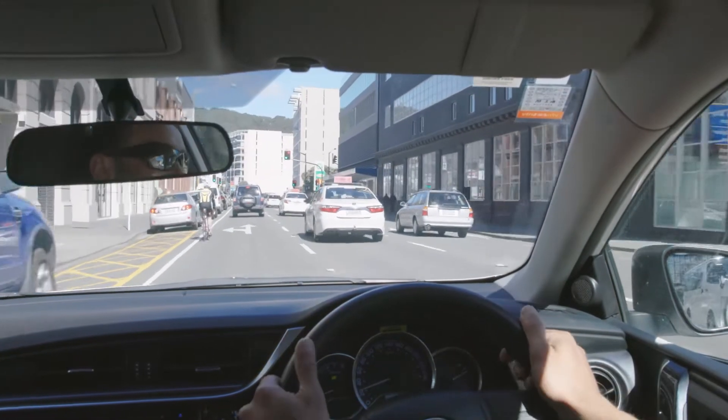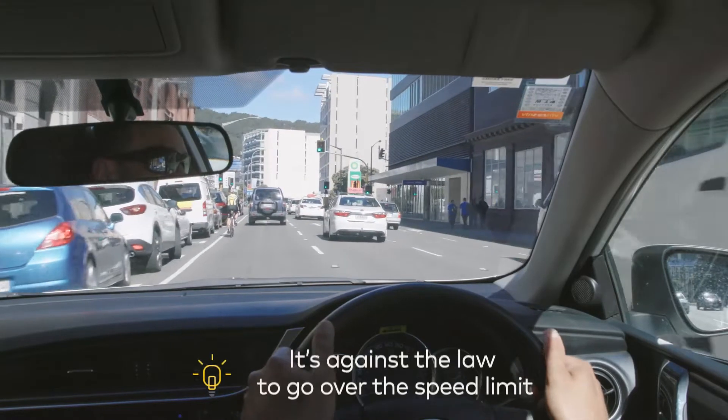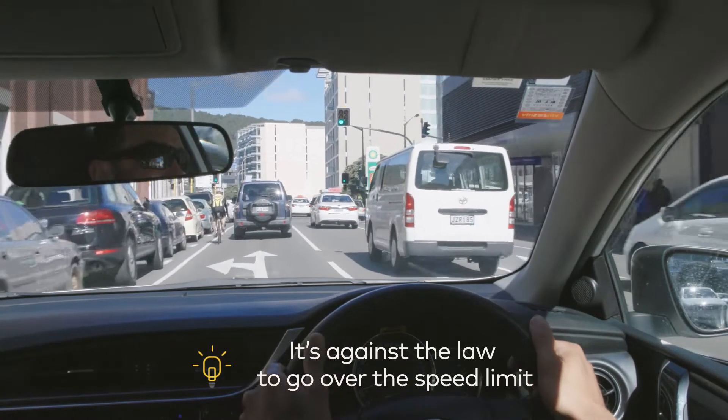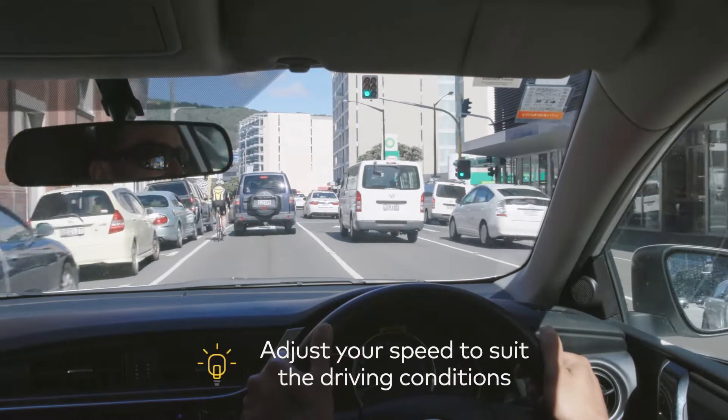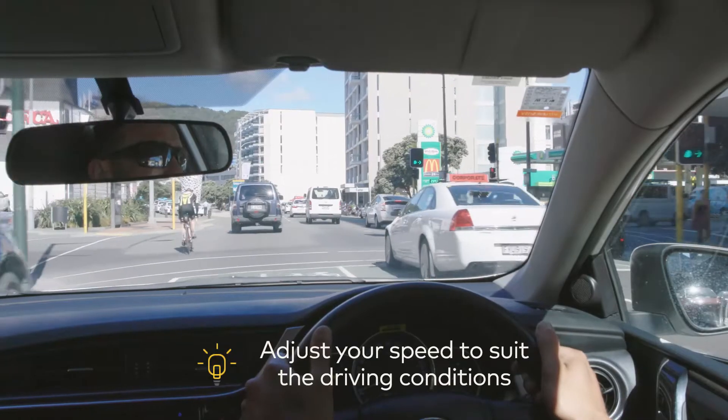The first thing to remember is that the speed limit is the maximum speed you can travel at in good conditions. It's against the law to go faster than the speed limit. There will also be times when driving conditions aren't good, meaning it's not safe to travel at the speed limit and you need to travel at a slower speed.